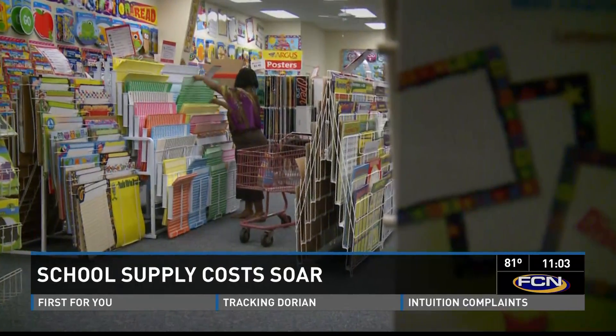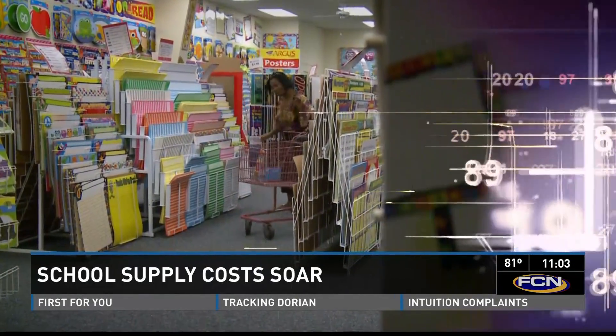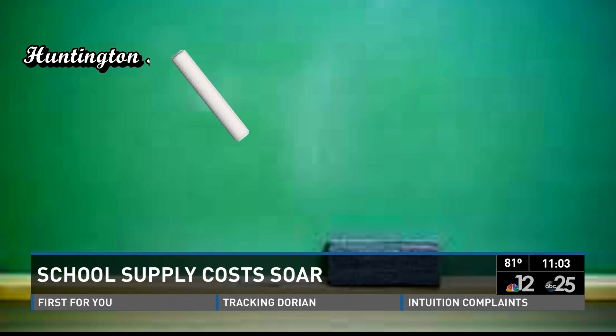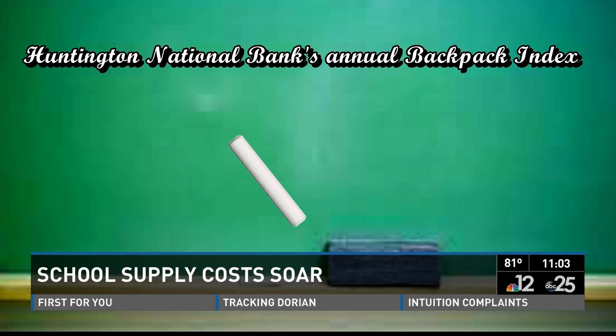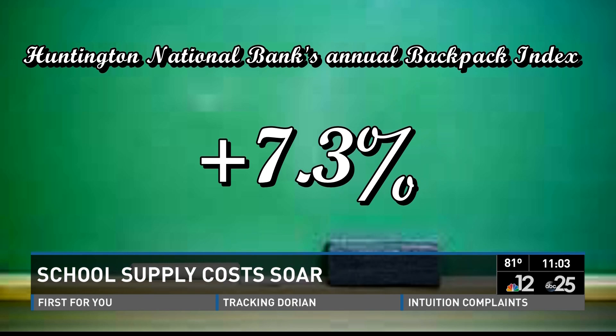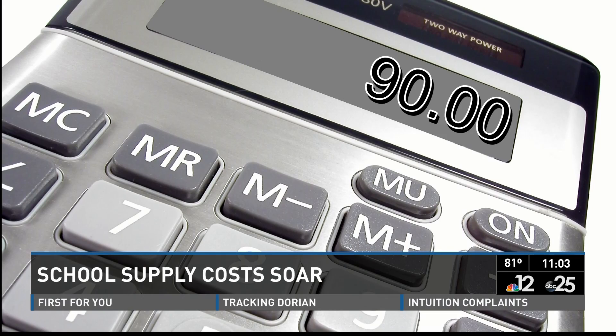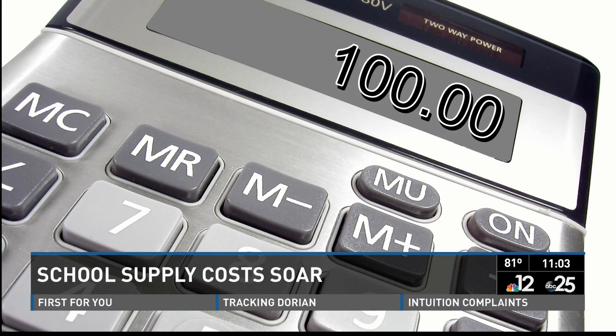Shopping around, she noticed prices have been going up, but she didn't realize by how much. A new study by Huntington National Bank's Annual Backpack Index found prices have jumped 7.3% this year. A graphic calculator Fleming could have picked up for $90 last year is now more than $100 in some stores.